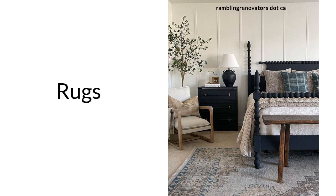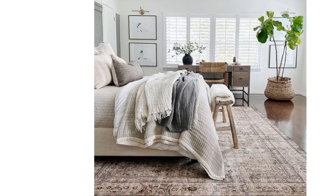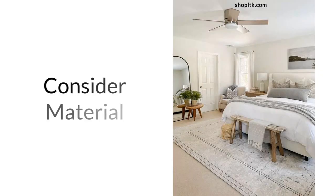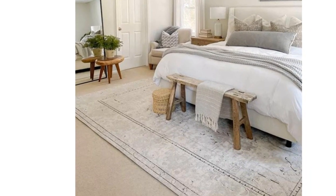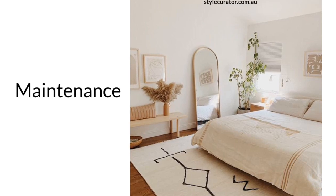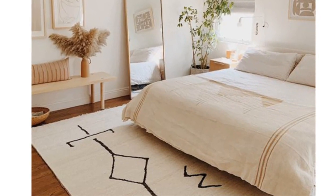Rugs. Rugs are a great way to add texture, warmth, and color to a bedroom. Here are some rug rules. Choose the right size — the general rule is to have a rug large enough to extend beyond the foot of your bed and to each side, which creates a balanced look and ensures that your feet land on the rug when you get out of bed. Consider material — wool and cotton are popular choices for bedroom rugs because they are soft and durable. If you have allergies, consider rugs made from natural fibers instead of synthetic materials. Maintenance — your rug should be easy to maintain, so consider durability and ease of cleaning when choosing a rug. By following these rug rules, you can choose the perfect rug that will add warmth, comfort, and style to your space.